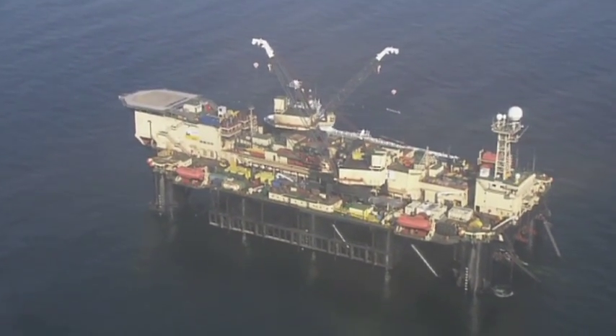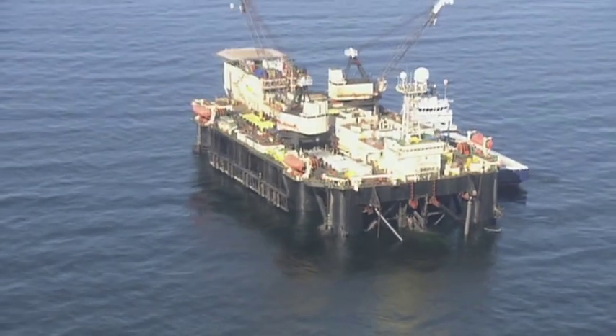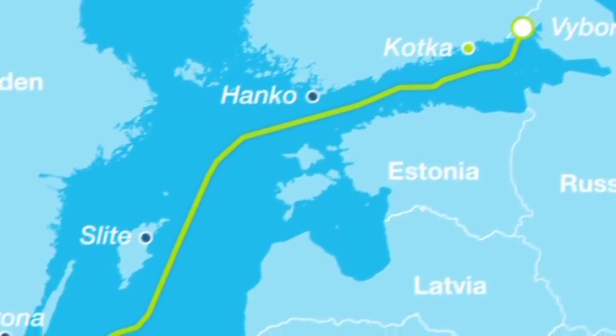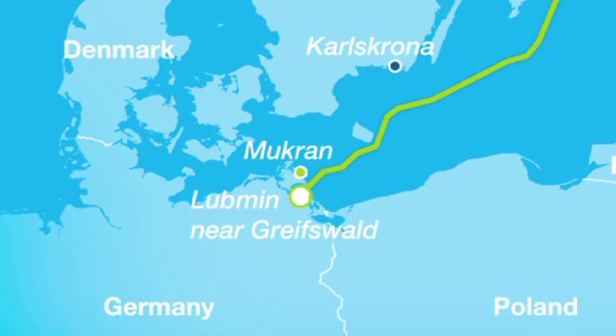The Nord Stream pipeline, running through the Baltic Sea, is currently the biggest infrastructure project in the Baltic region. Over a length of more than 1,220 km, the natural gas pipeline will run from Weiburg, Russia to Greifswald, Germany, connecting the European mainland to Russia's vast gas supplies.